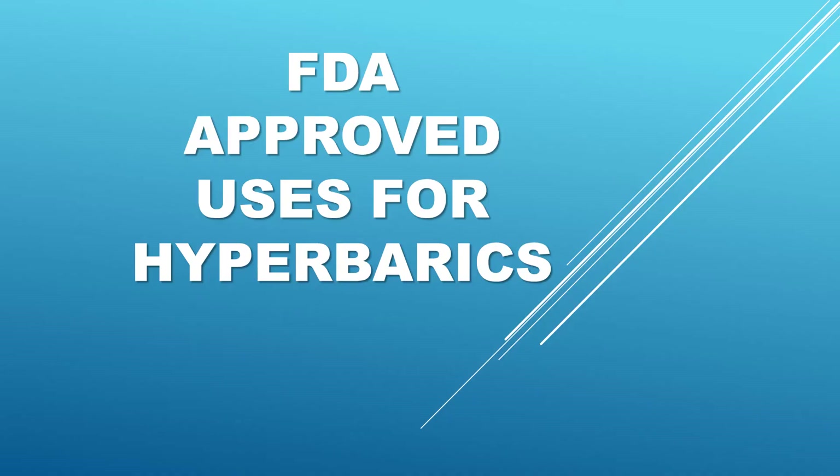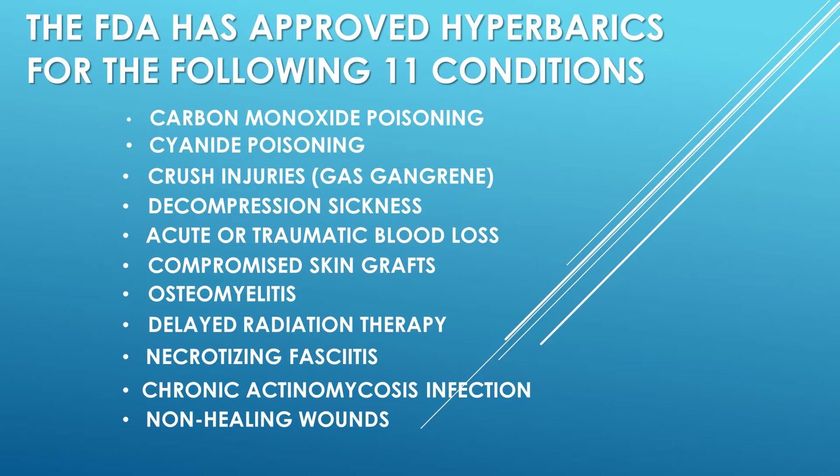So what conditions does hyperbaric oxygen therapy help with? Let's look at what conditions the FDA says hyperbarics is good for. The FDA has approved hyperbarics for the following 11 conditions: carbon monoxide poisoning, cyanide poisoning, crush injuries, decompression sickness, acute or traumatic blood loss, compromised skin grafts, osteomyelitis, delayed radiation injury, necrotizing fasciitis, chronic actinomycosis infections, and non-healing wounds.